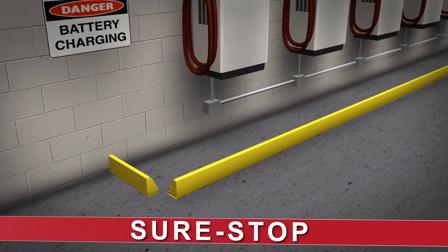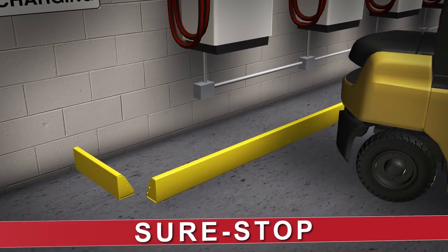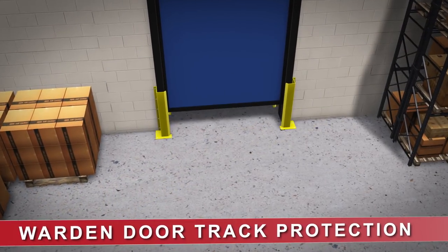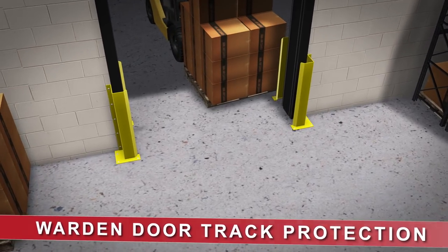To stop a forked truck in its tracks with little or no deflection, the GuardRight SureStop provides a low-profile barrier that can protect multiple applications. Warden door guards offer protection for a variety of industrial doors for about the cost of one repair.